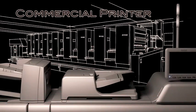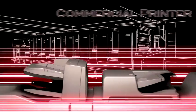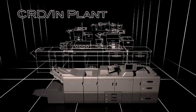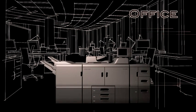Commercial printers where on-demand printing is growing rapidly, CRD print rooms that require cost efficiency and shorter delivery time, and large offices where high-speed printing is essential.